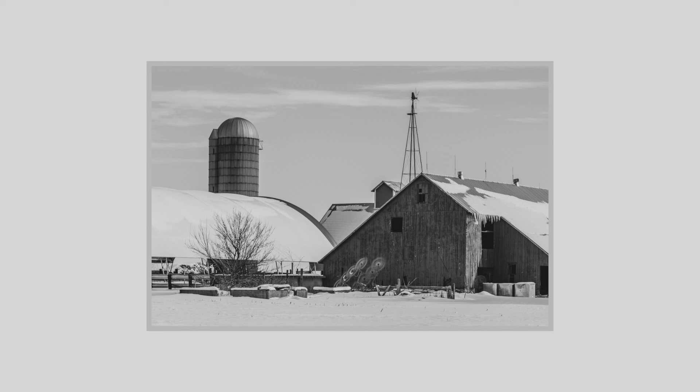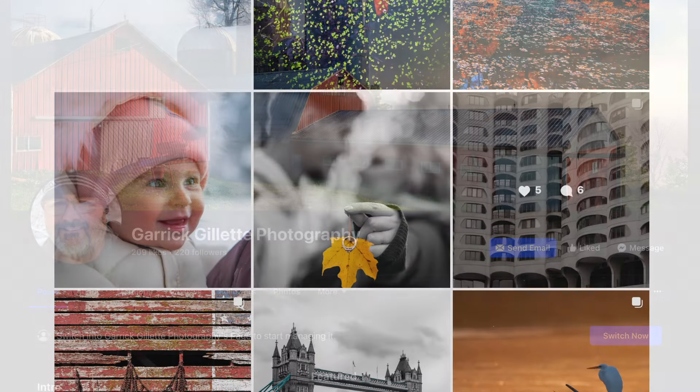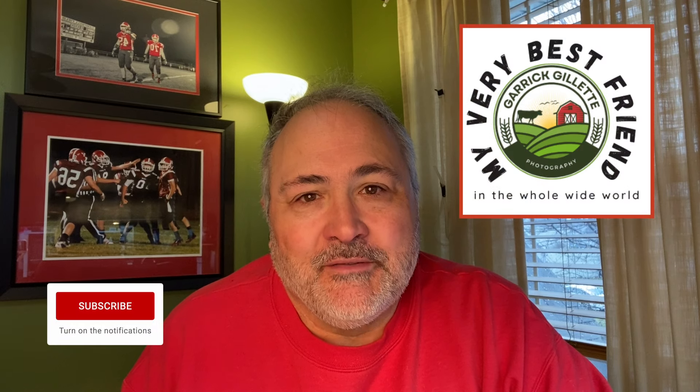Alright everybody, that's gonna do it for another video. Thank you very much for stopping by the channel and sticking around. If you want to see these and more pictures, check me out on Facebook at Garrick Gillette Photography and also Instagram at Garrick Gillette Photography. With that, I am Garrick and I am your very best friend in the whole wide world — so hit that like, subscribe, and ring that notification bell so you don't miss a thing. See you next time, everybody!